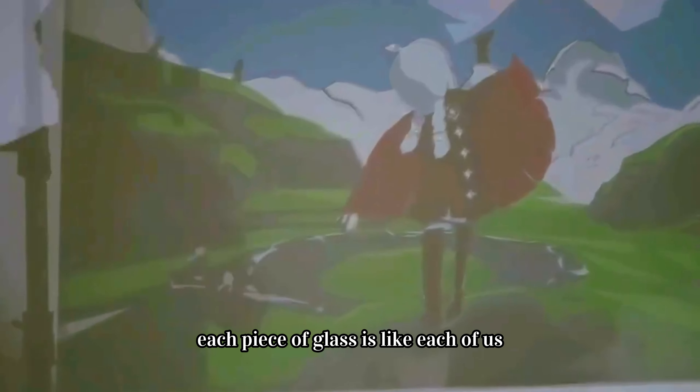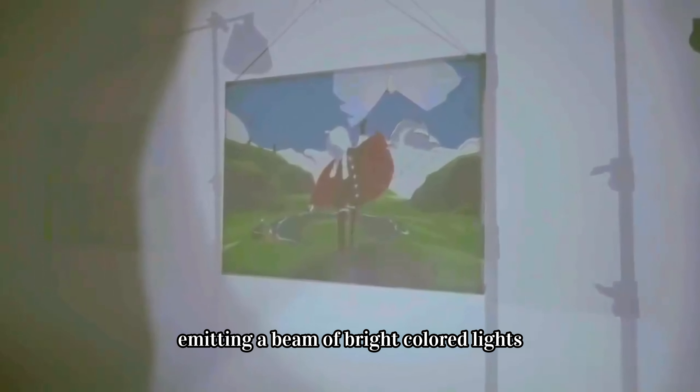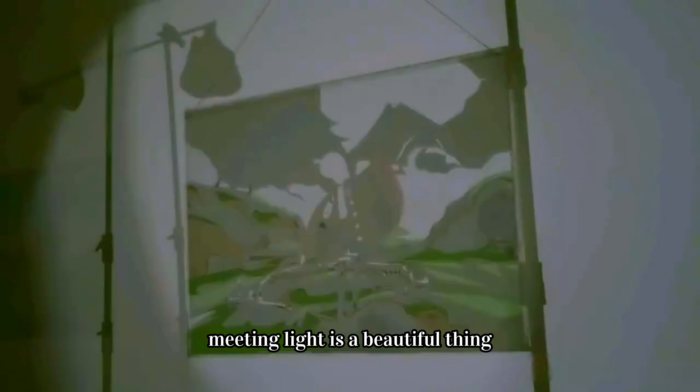Each piece of glass is like each of us, emitting a beam of bright colored lights. We meet each other in this world and create infinite colorful colors. Meeting light is a beautiful thing.